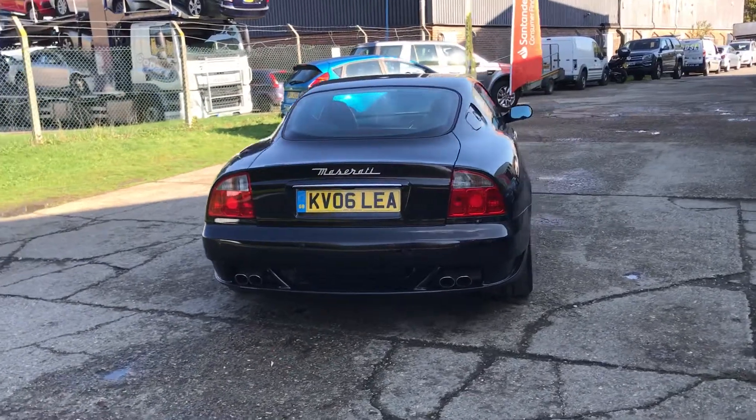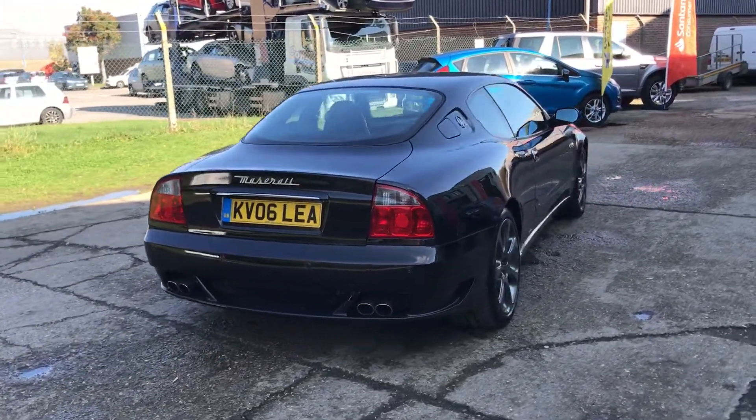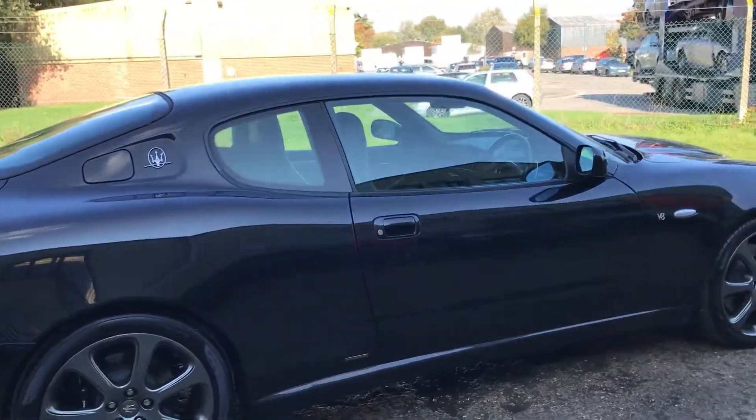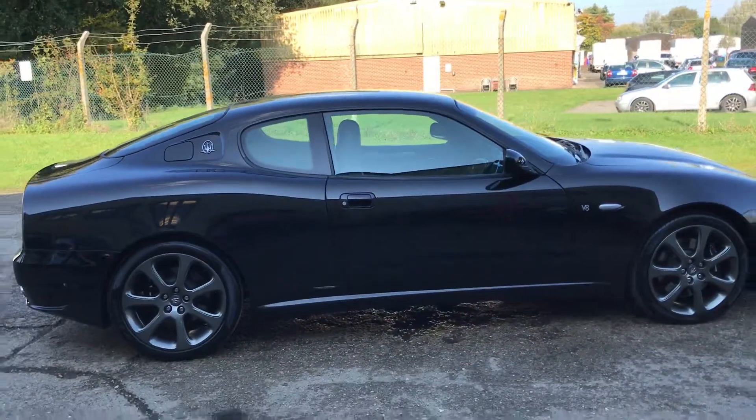This is an 05 model year car, which was the very last generation of 4200s, and has got the same gearbox software as the Grand Sport, which is very important for much smoother shifting.